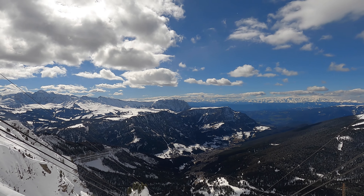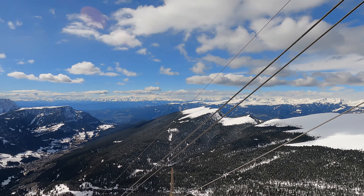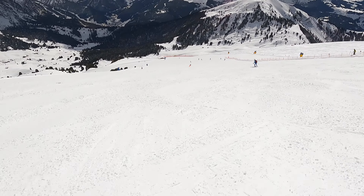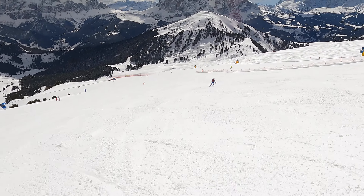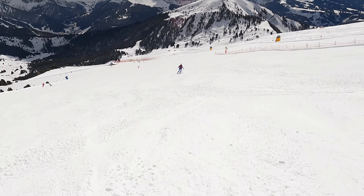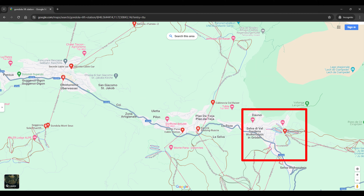Val Gardena, also known as Gröden in German and Gardena in Ladin, is a picturesque valley located in the Dolomites mountain range in northern Italy. It is situated in the region of South Tyrol, known for its stunning alpine landscapes and rich cultural heritage. In winter, Val Gardena transforms into a premier ski destination forming part of the Dolomiti Superski area, one of the largest ski areas in the world. The main villages include Ortisei, Santa Cristina, and Selva di Val Gardena.